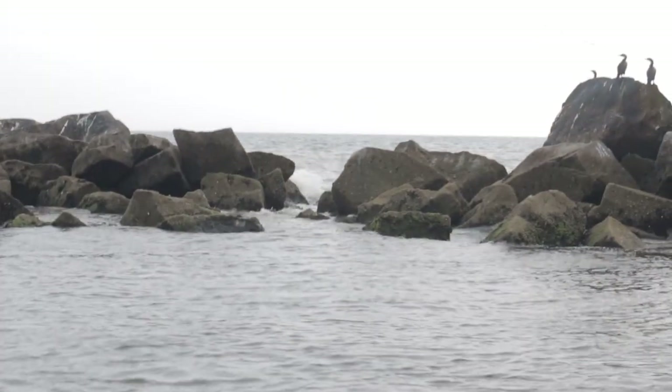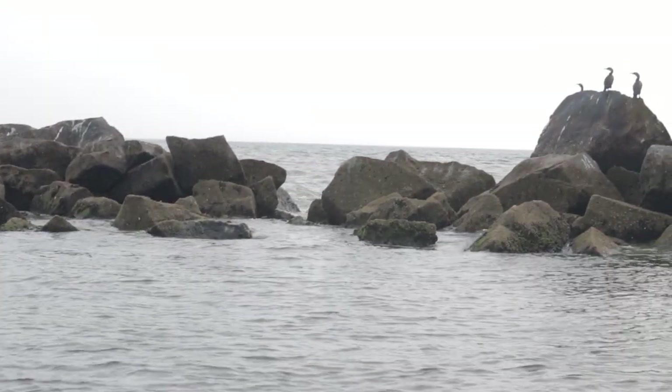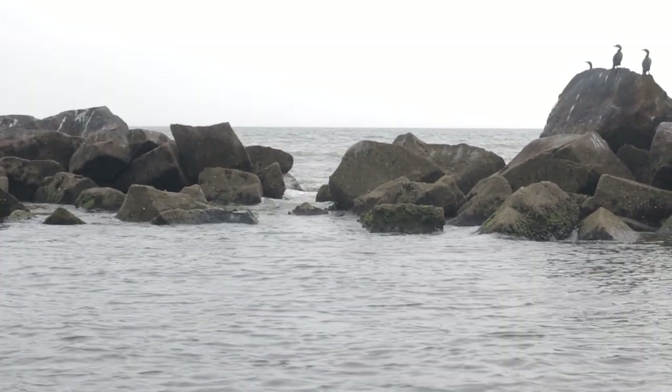Another good tactic is to look for areas on the rocks that are lower than the surrounding rocks where waves or water may be flowing through those lower areas. I have found that the lower areas of the rocks can be very productive because waves or water flowing through those lower areas can knock crabs and crustaceans off of the rocks, and that's exactly what your sheepshead are going to be looking for.